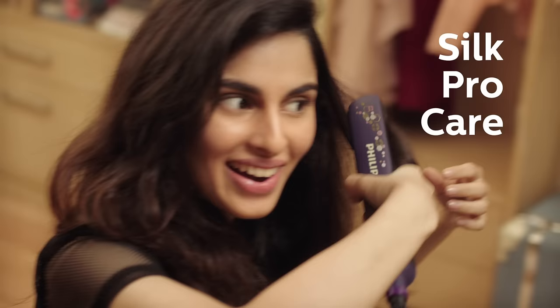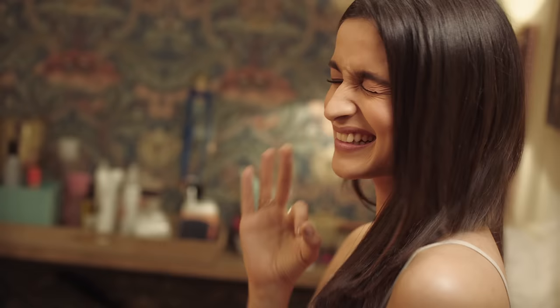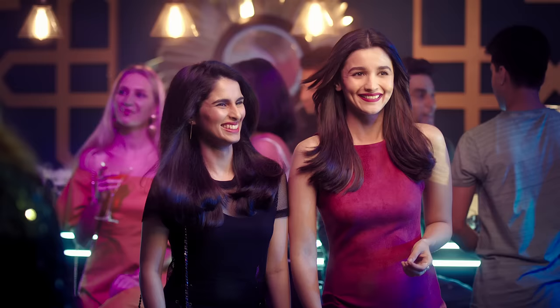Philips hair straighteners with Silk Pro Care. Its silky smooth blades minimize heat damage on hair. So you get the wow straight look that feels like silk.